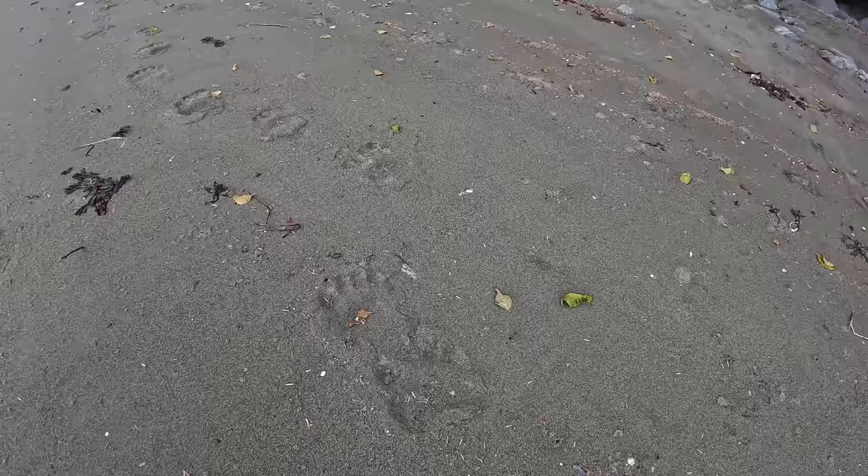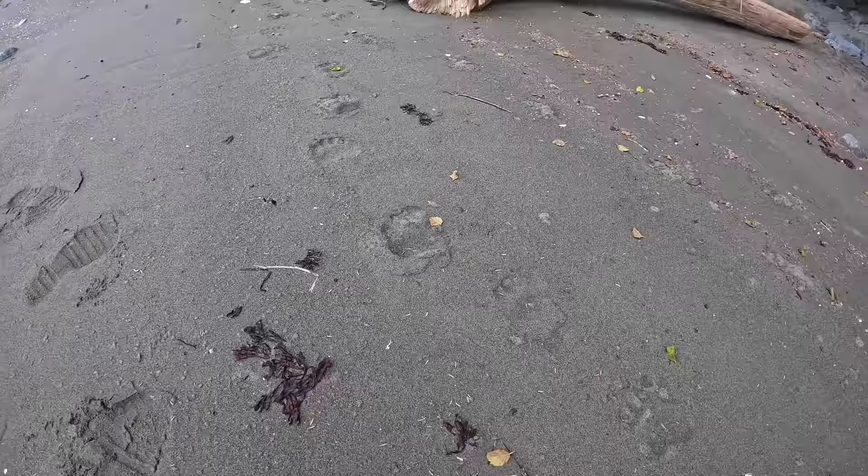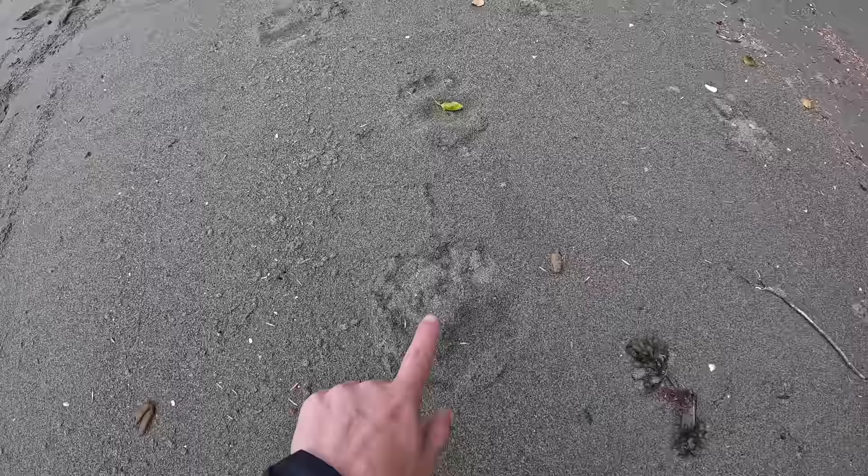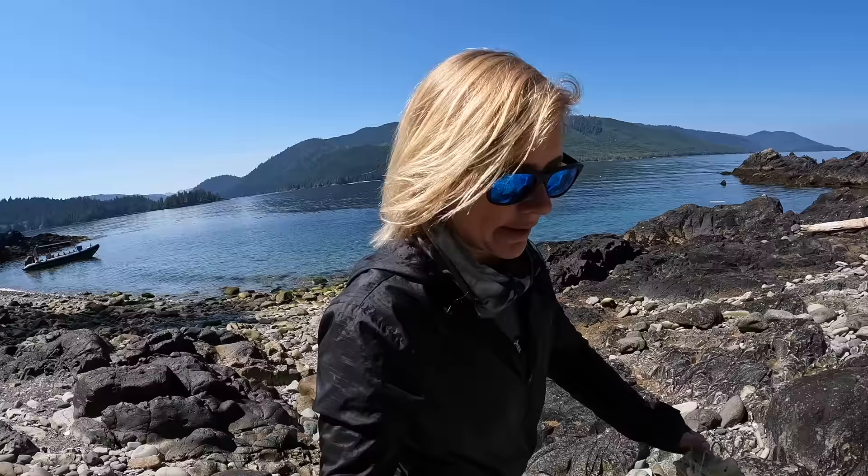Bear prints! I was walking this way - I'll put my hand for scale. So the prints are pretty much the same size as my hand, and then there's the next one. How awesome!